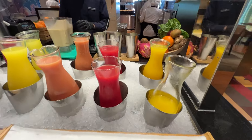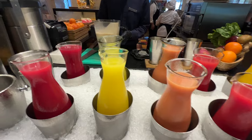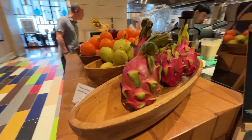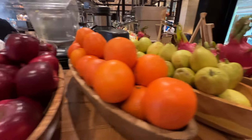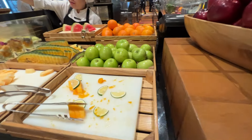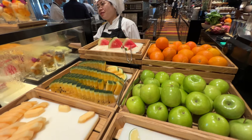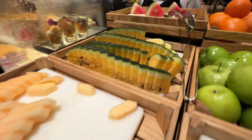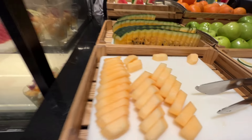We have juices here. We have orange juice, watermelon juice, guava juice, calamansi juice, and beetroot. We have some fresh fruit here — dragon fruit, pears, oranges, apples. And here are the sliced up versions: apples, oranges, watermelon. Watermelon with the yellow flesh — very good.